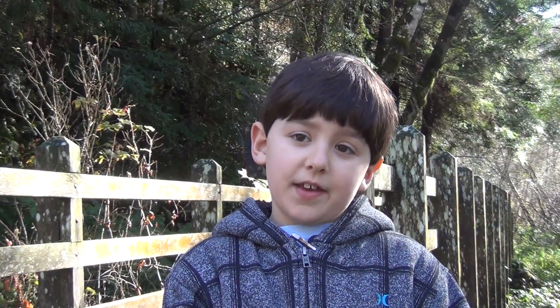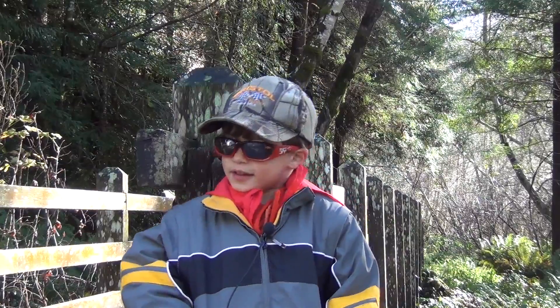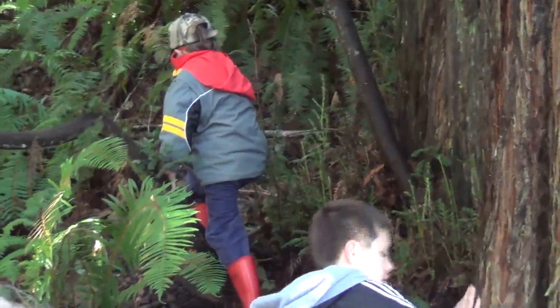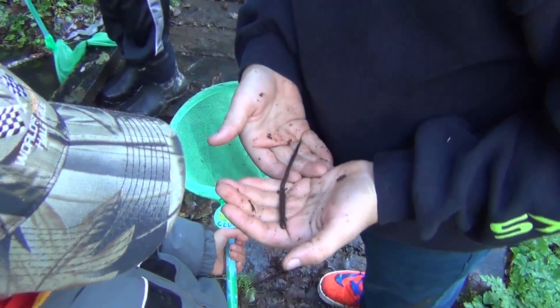The hard part is catching them — they usually hide underneath logs. My favorite part of the job is catching the animals. We found Ensatina salamanders, slender salamanders, and Pacific giant salamanders. We have youth and families both enjoying the opportunity to be in nature and do some work, and they're also making significant contributions to a real worldwide problem.